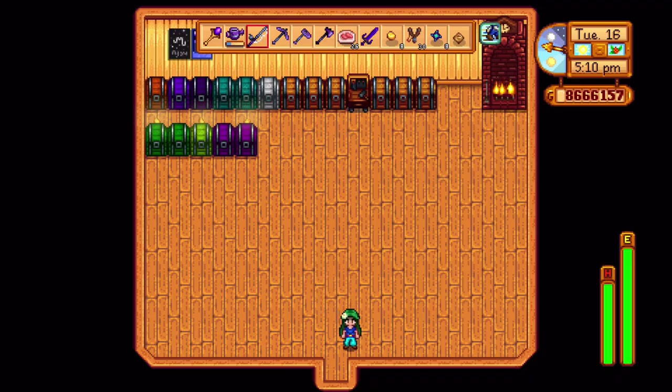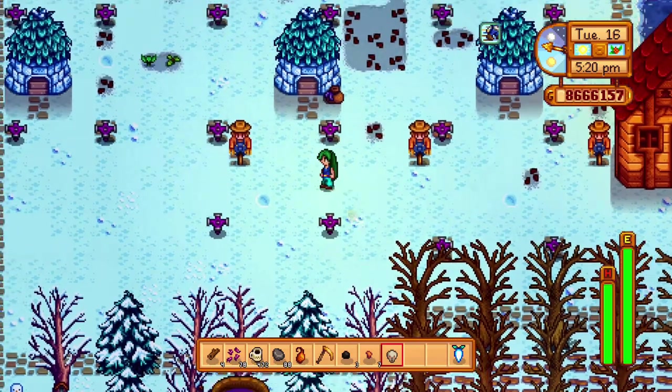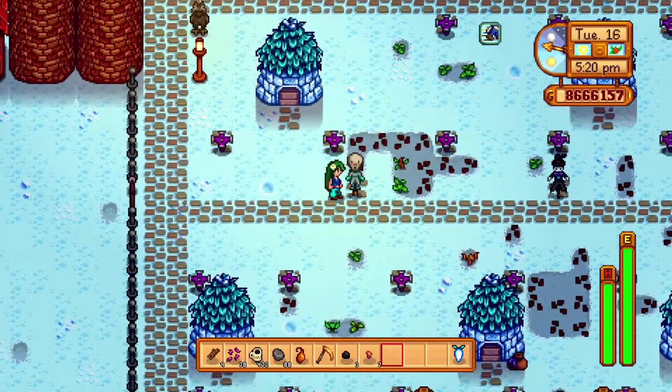Number one: you can actually place masks on the alien rare crow. He's the only rare crow or scarecrow that you can actually put a mask on.